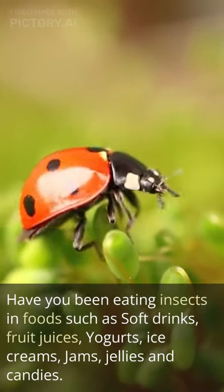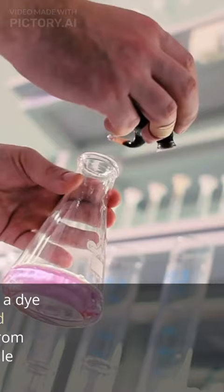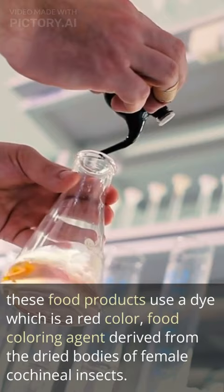Have you been eating insects in foods such as soft drinks, fruit juices, yogurts, ice creams, jams, jellies and candies? Yes, you are. These food products use a dye which is a red color food coloring agent derived from the dried bodies of female cochineal insects.